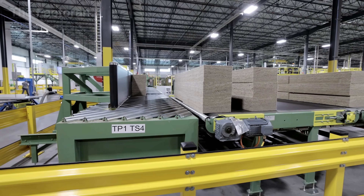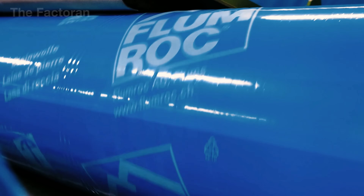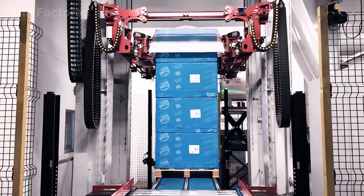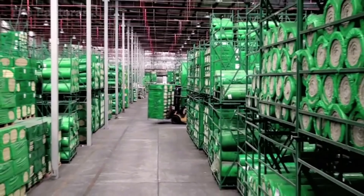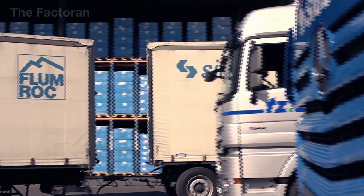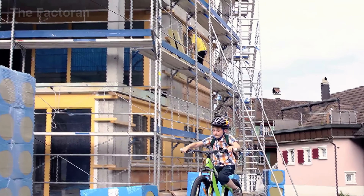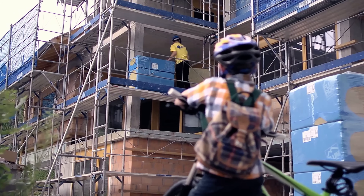Once the mineral wool panels have passed inspection, they are moved to the packaging area in preparation for long-distance transport. Each panel is wrapped with a thick plastic film and heat-sealed to protect it from moisture, preserving its thermal and acoustic performance while also preventing impact damage or deformation during handling and shipping. From there, industrial forklifts pick up each bundle and move it into a storage warehouse spanning tens of thousands of square feet, where thousands of mineral wool bundles are stacked in neat rows, ready for distribution. When the delivery schedule arrives, heavy-duty trucks transport the panels to construction sites, processing facilities, or distribution centers across the market.